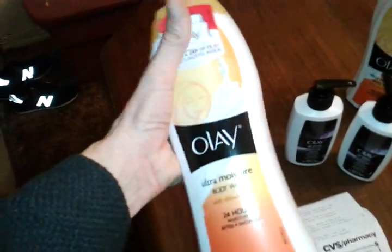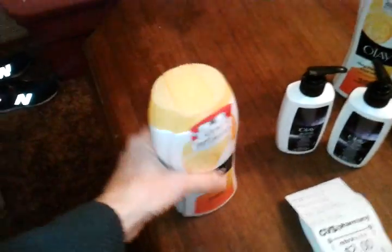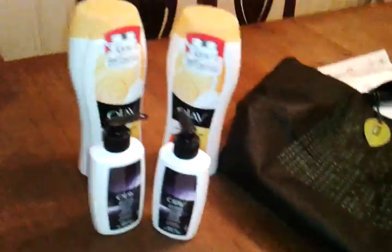I got the ultra moisture — I think this is going to smell really good. I'll probably put one of them in my mother-in-law's gifts, you know, for her birthday. She's going to get one of these and one of these or something.